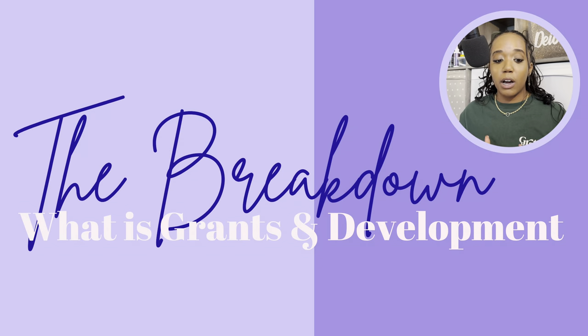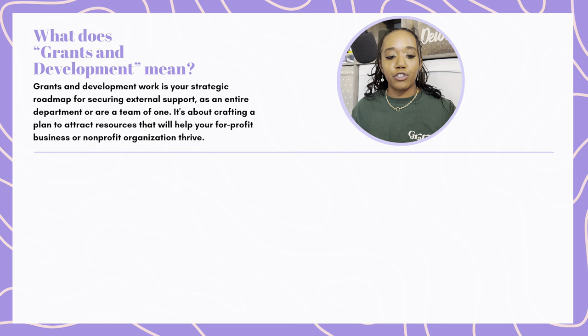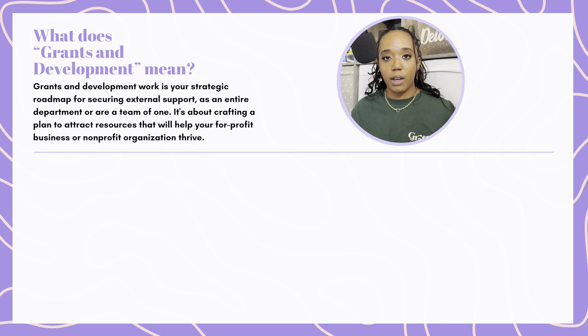Though there is still a lot of work to do, I'm glad that myself and other people of color within grants and development are doing the work that needs to get done so communities of color can grow. Now let's get into the breakdown of what grants and development is. Finally.